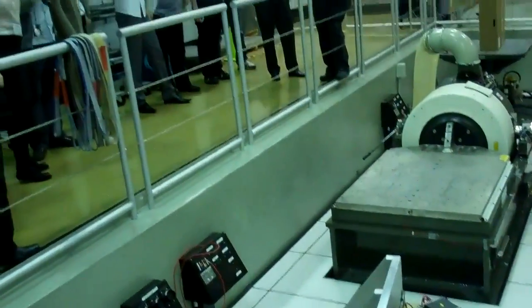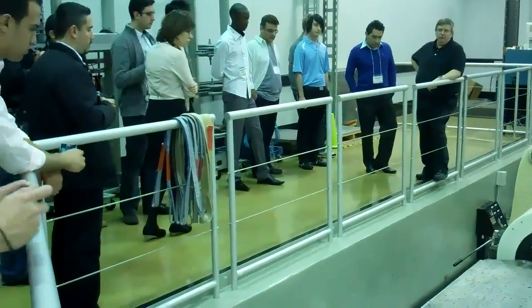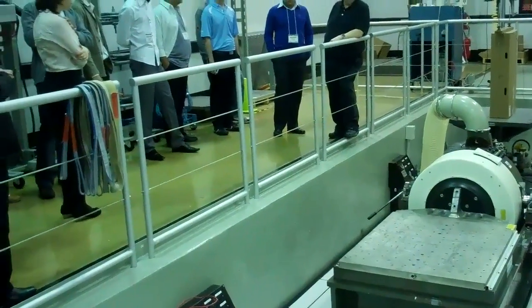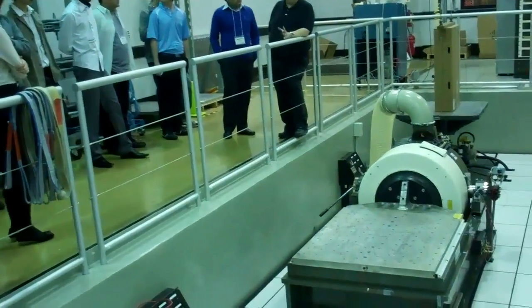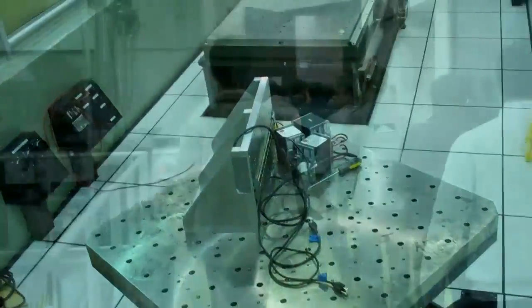This table is electric. The hydraulics can do great force, but they can't go to high frequencies — the upper frequency range of that table is about 300 hertz. This electric table can go as high as about 14 kilohertz, or 14,000 hertz. We use it for different testing — for example, we have routers that you can put in space.